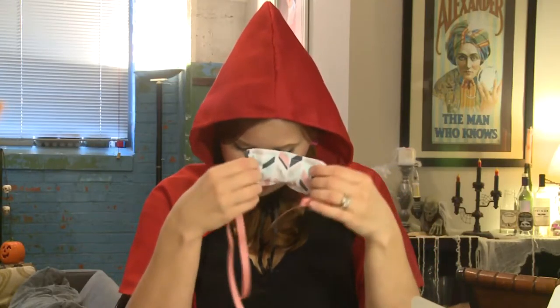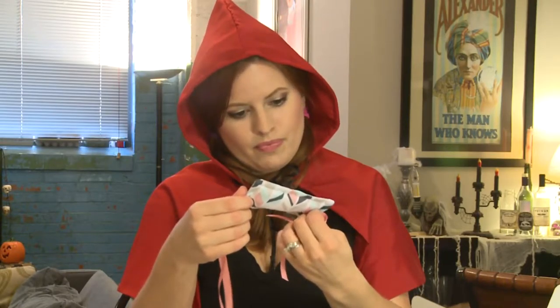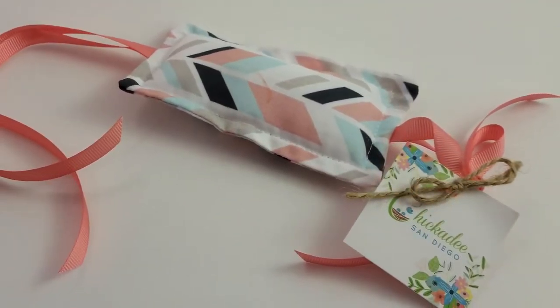Next up — oh, this is precious. This is a door silencer from Chickadees San Diego. That is too cute. And it is $6.45.